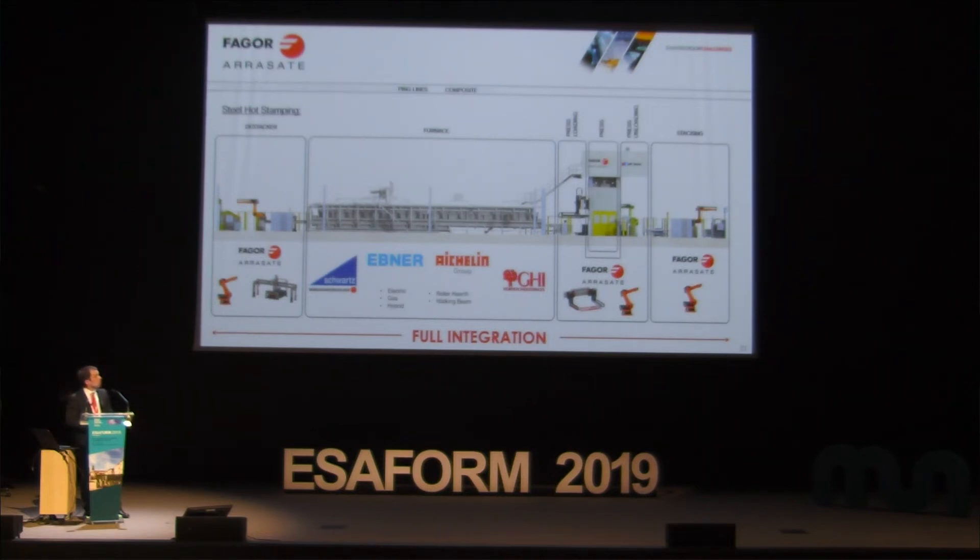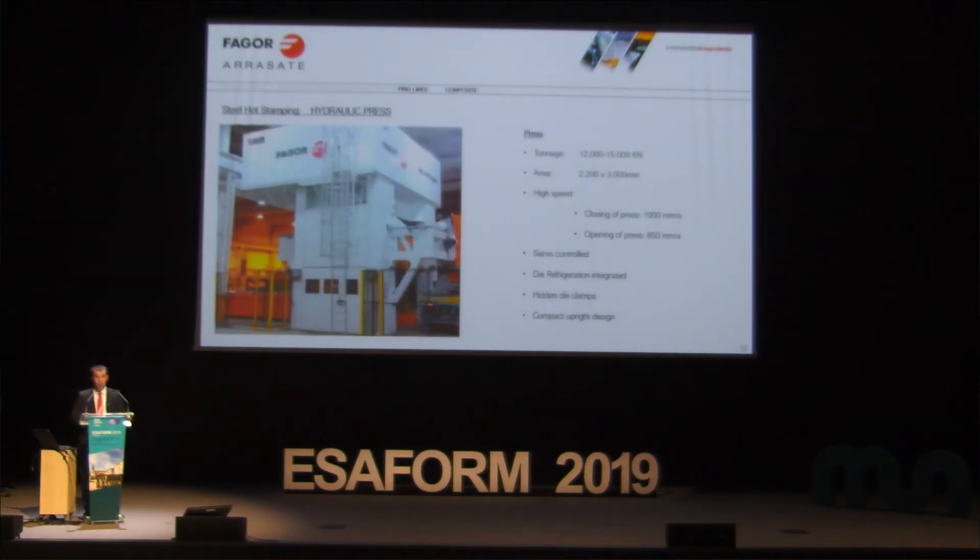Regarding the press, there are different options. The most common solution in the market is a conventional hydraulic press — approximately 12,000 to 15,000 kilonewtons, bolster area around 2.2 by 3 meters. High speed down and up is needed to obtain good parts and high production. Features include servo control, integrated die refrigeration, hidden die clamps, and compact design.